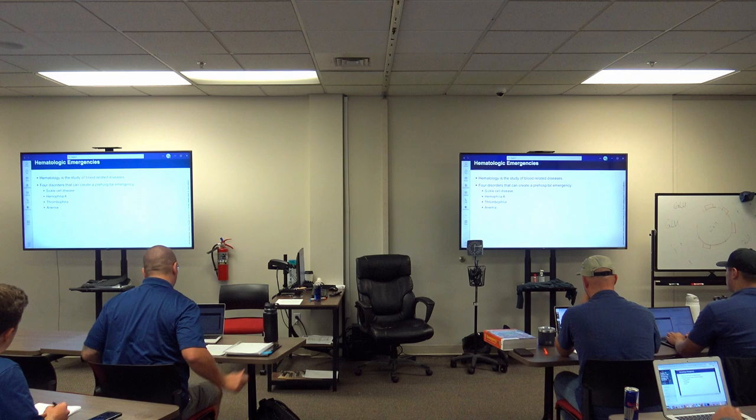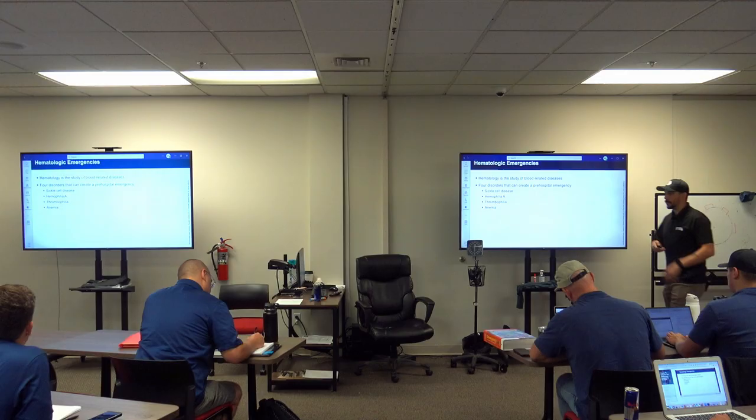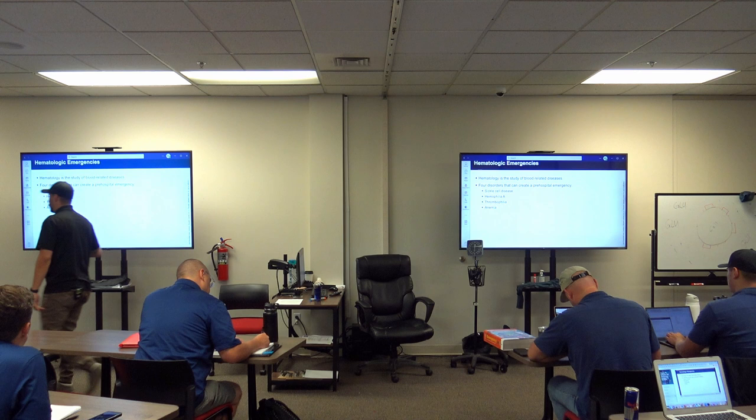In hematology, we're going to cover a few topics quickly: sickle cell, hemophilia, thrombophilia, and anemia. These are all blood problems. There's a plethora of bleeding disorders out there, but these are the big ones we need to be concerned about.